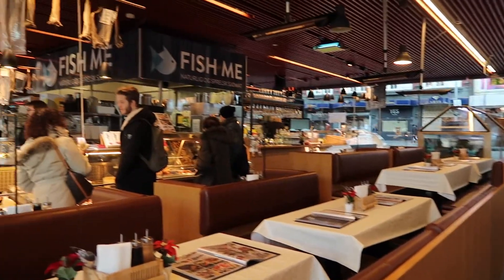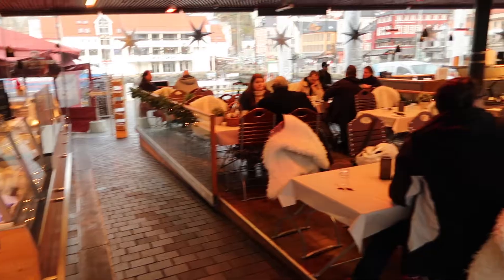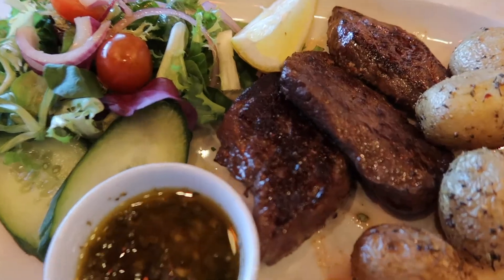There are three restaurants at the market. We tried one of them, and the thing I found incredible on the menu was a whale steak. I've never seen whale steak on a menu anywhere in the world, and so of course I thought this was the perfect opportunity to try it.